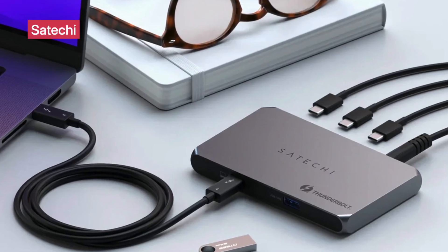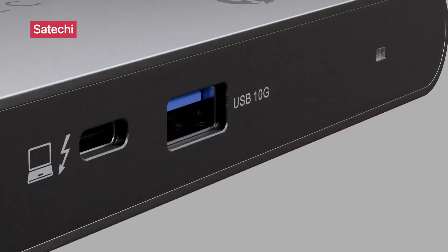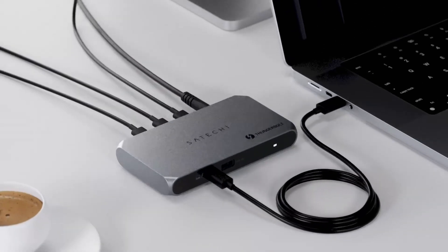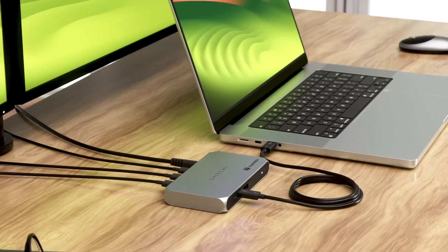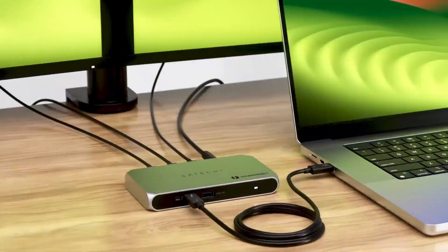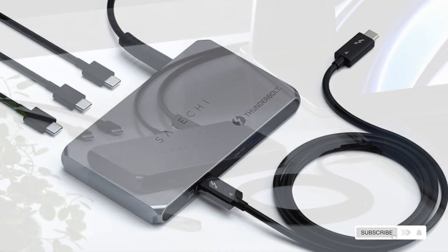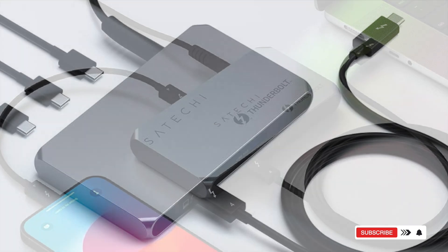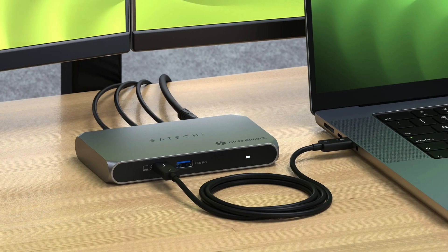Satechi Thunderbolt 4 Hub SlimPro. Compact but mighty, the Satechi Thunderbolt 4 Hub SlimPro is a minimalist dream, with four Thunderbolt 4 ports offering blazing-fast 40 gigabits per second data transfer, 96-watt charging, and the ability to support dual 4K displays or a single 8K monitor. It's designed specifically for high-end machines like MacBook Pro M1, M2, M3, Surface, and premium Windows laptops. If you're aiming for sleek desk setups without compromising power, this is your go-to hub. Link in description for more details.